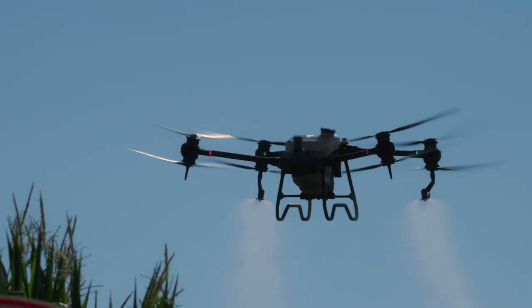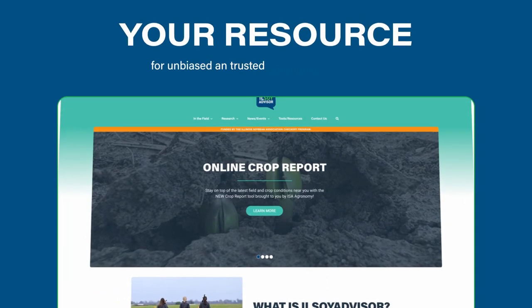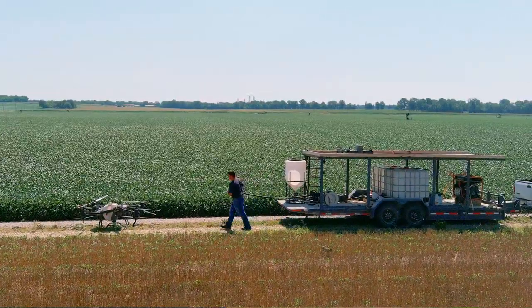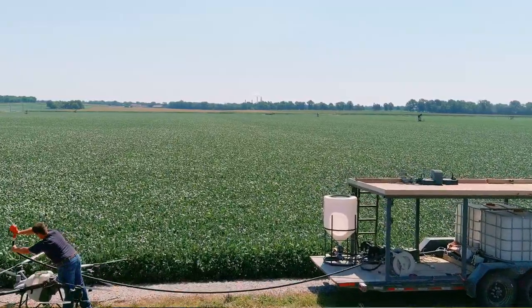I think it's very important to do your research — ask local co-ops, ask local growers that have these, and you're welcome to ask myself. A good resource is illisoyadvisor.com; there are a couple of publications on there about aerial drone applications. A lot of people are interested. We're at that transition point where it's hard to make that investment, but the guys that have done it, there's too much work for us to get done. So I look for them to be more popular in the future.